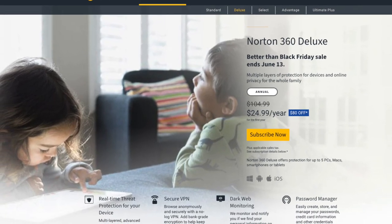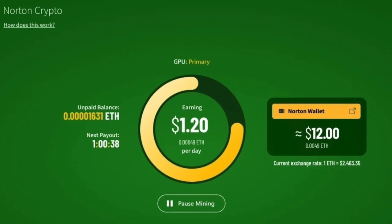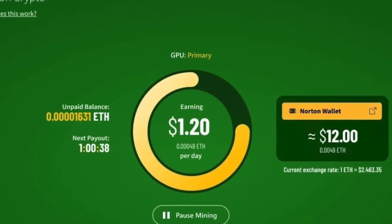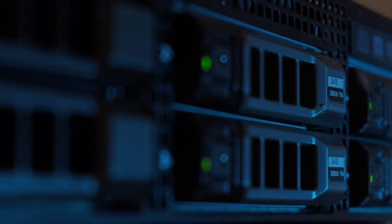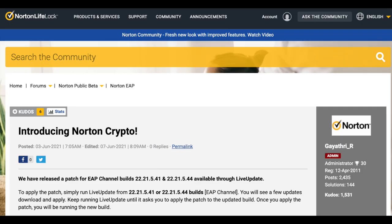The antivirus software maker Norton, through their latest software updates, provided the ability to mine Ethereum cryptocurrency for those users who are in their early adopter program. Ethereum mining will use the user's computing power to solve complex calculations in exchange for rewards. This program introduced by Norton is called Norton Crypto.